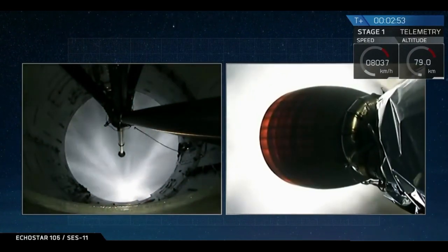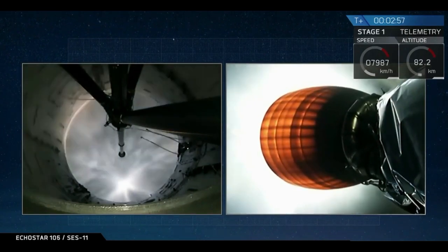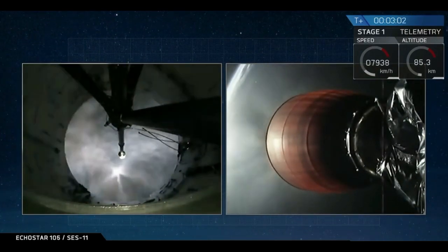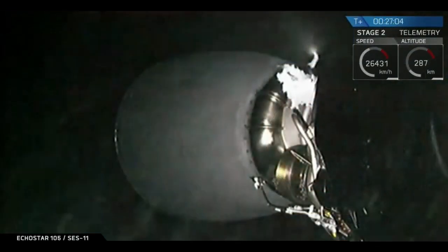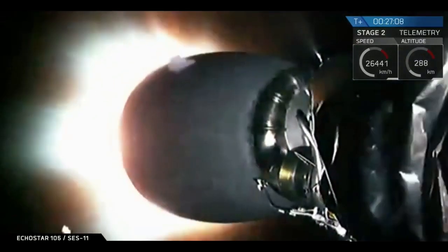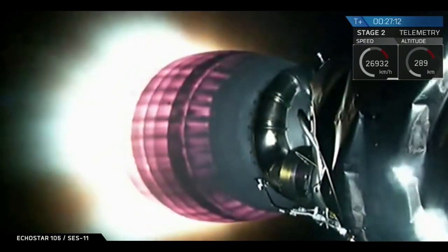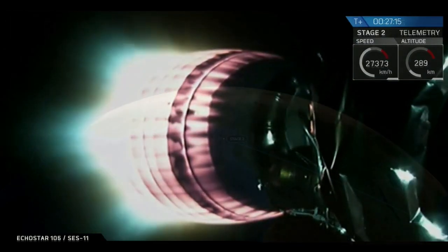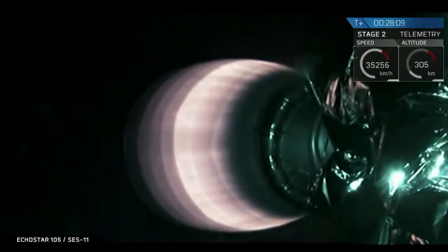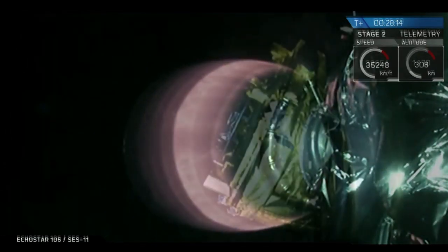You can hear the applause from Mission Control. It looks like that we had a successful MECO — main engine cutoff — successful stage separation, and a successful start of the Merlin vacuum engine on the second stage. Standby for second stage engine light. And there it is, a successful relight of that second stage engine. It looks like a good burn. Telemetry looks good. Orbit is looking good from that second stage after that second stage engine burn.